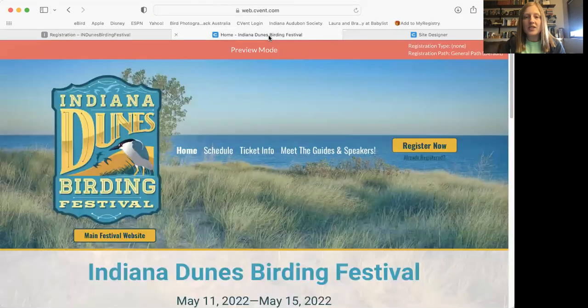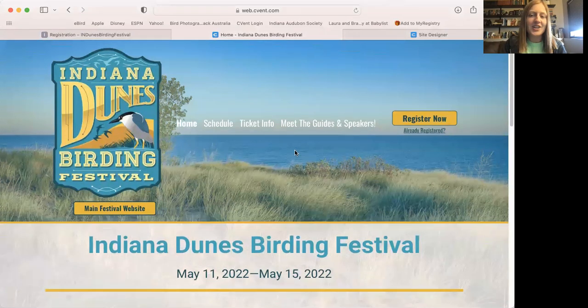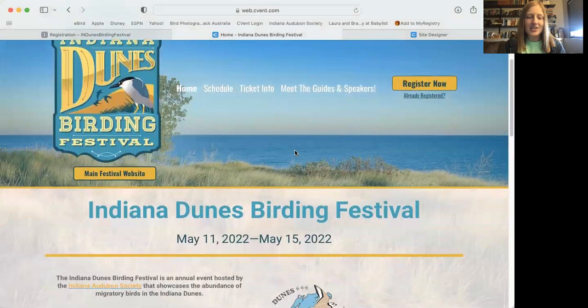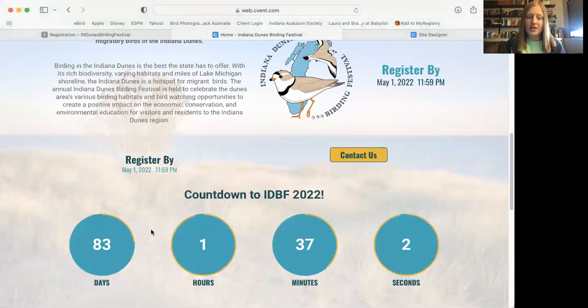When you click that link you will be directed to our new registration website. Many of you have seen this already — it's been available to the public. Right now it's shut down just for this video, but it has great information including the registration deadline of May 1st. You can also contact us directly through this website, and there's a countdown showing 83 days left.